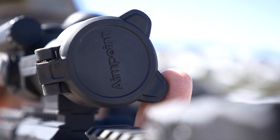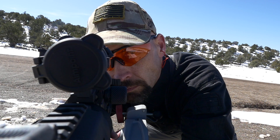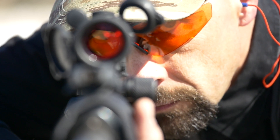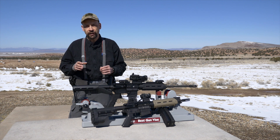Flip-up covers protect the lenses from dirt and dust, and the rear see-through cover allows you to quickly use the optic in an emergency without flipping the covers up. Aimpoint is designed to be used with both eyes open, keeping the widest peripheral view of the battle space and maximizing low-light transmission and depth perception. The ability to shoot with both eyes open gives you a tactical advantage in a firefight, but also for hunting and competition shooting.